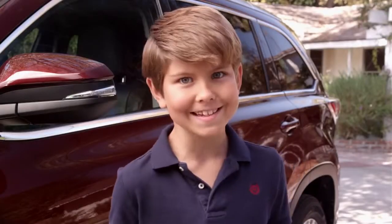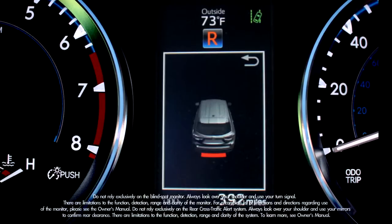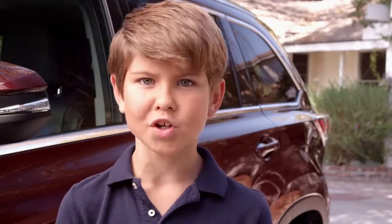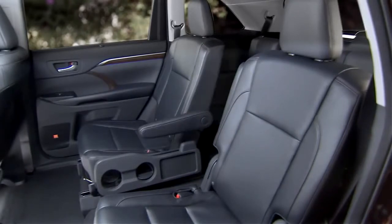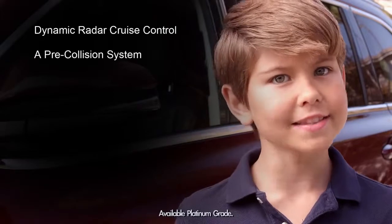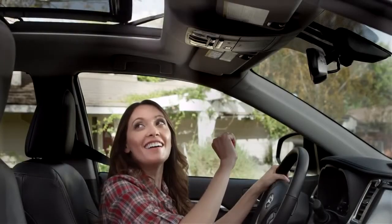How much more awesome can you get? Well, the Limited adds even more features like blind spot monitor with rear cross-traffic alert, rear parking assist sonar, 19-inch wheels with a sporty satin Chrome Tech alloy finish, blue ambient lighting on the front and rear doors and in-dash shelf area, second-row captain's chairs with a collapsible side tray featuring larger cup holders for super-sized drinks, Entune Premium JBL Audio with 12 speakers, and an optional Platinum package. And my favorite feature — the panoramic moonroof.